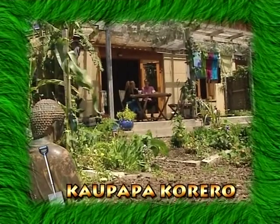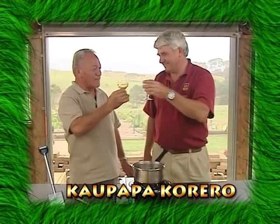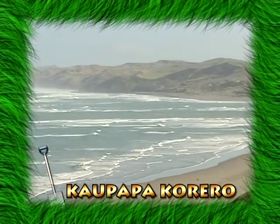This week we visit Earthsong Eco Neighbourhood. We install solar heating at Tekainga. Rob shows us how to use Mapo. Mauriora. And Hone looks at Harbour Care in Whangaroa.